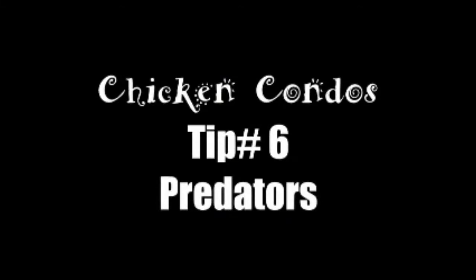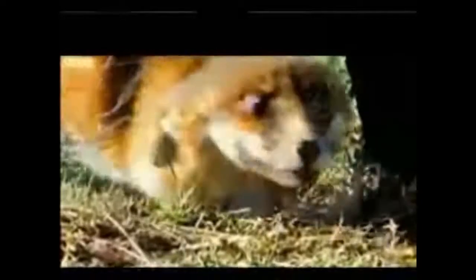Number six: predators. If you're raising chickens, you need a protected place for them to live. The biggest threat to your flock is predators. Almost all predators love chickens, from the neighborhood dogs to the passing birds of prey, so be prepared. Predators get in three different ways. The most common way is to dig under.